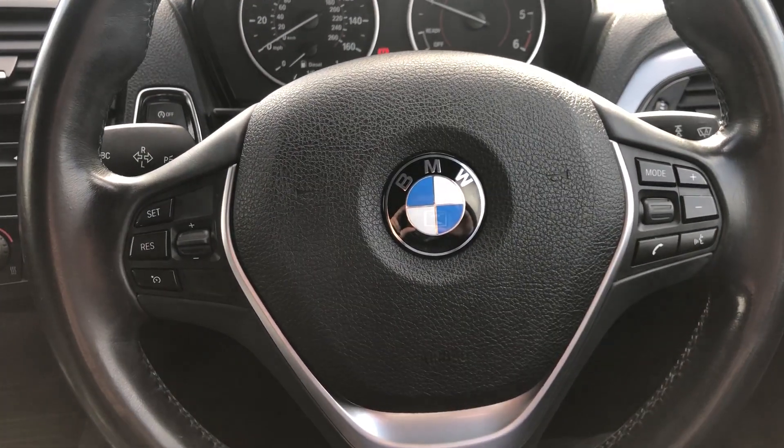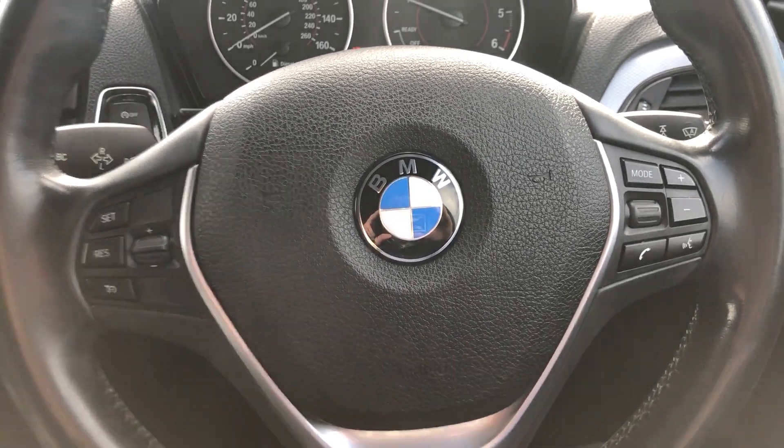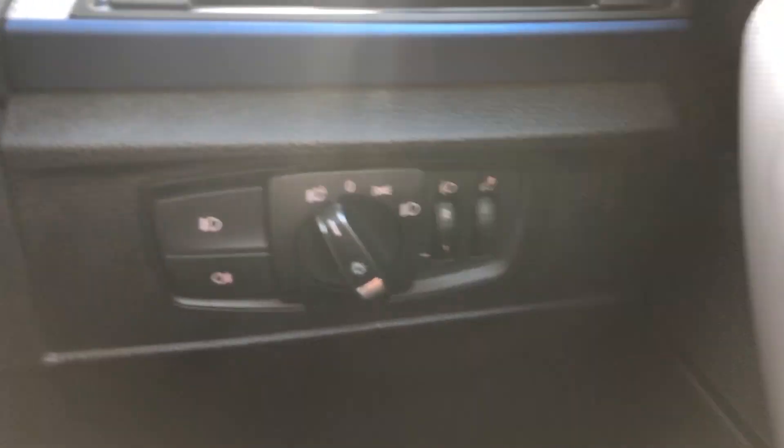Moving backwards, you've got a multifunction steering wheel — cruise control on the left, volume controls and voice commands on the right. Just here you've got wipers, which are automatic, and your indicators. BMW does come with indicators — use them, please.